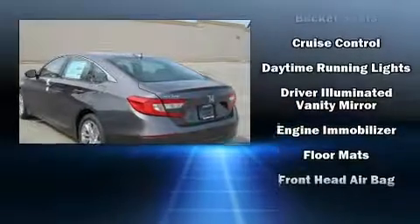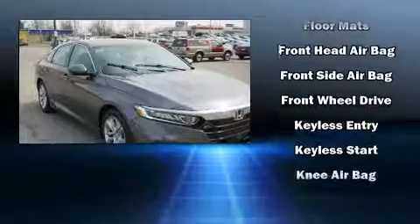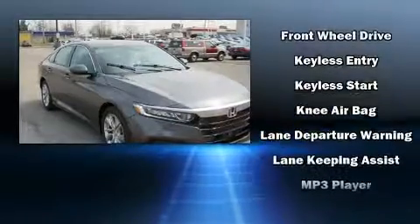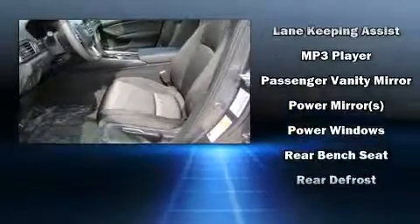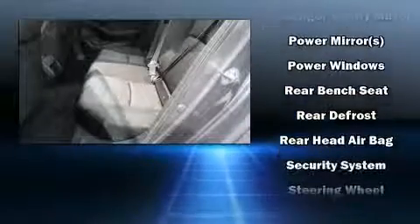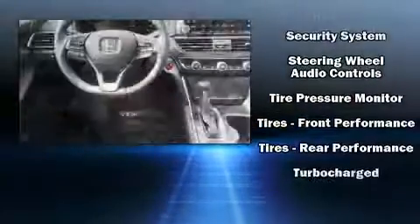Honda also prioritized safety and security with features such as dual-front impact airbags with occupant-sensing airbag, head-curtain airbags, traction control, a security system, and four-wheel disc brakes with ABS. Brake Assist technology provides extra pressure when applying the brakes.